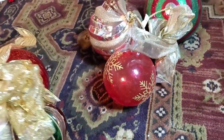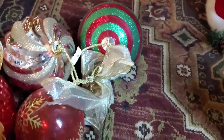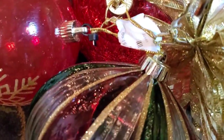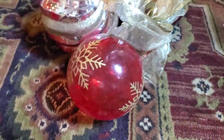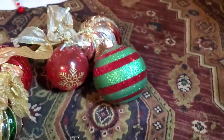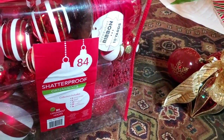Now I went ahead and got these things just for the big ornaments. They're kind of hard to see, kind of crinkled a little bit. They were $1.99 a piece and you get three of them — that was a pretty good deal for that.